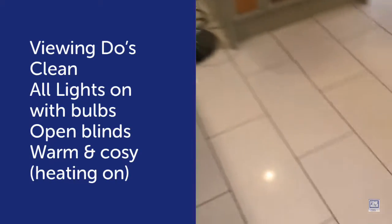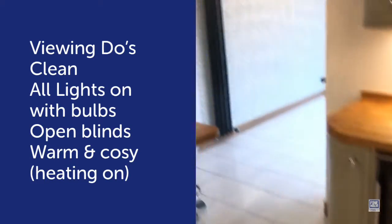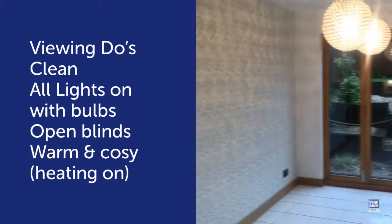I've mopped the floor so it's nice and clean. I haven't fixed the smoke alarm yet. That's the viewing tour over — I hope you find it useful, but if you have any other helpful hints, we'd love to hear them. Thank you.